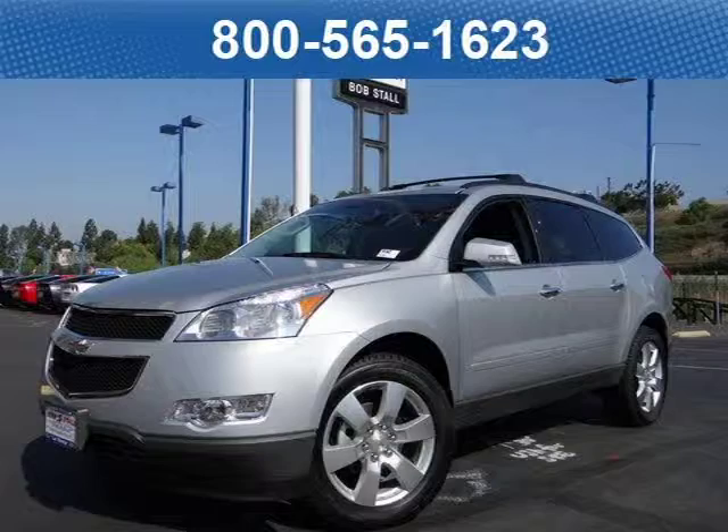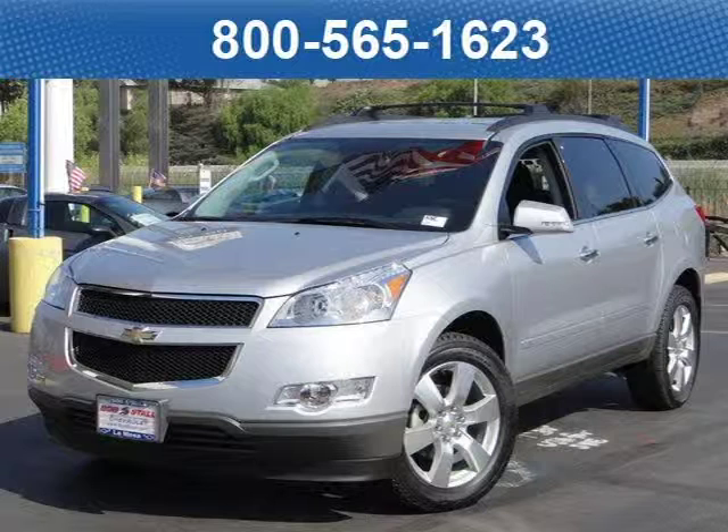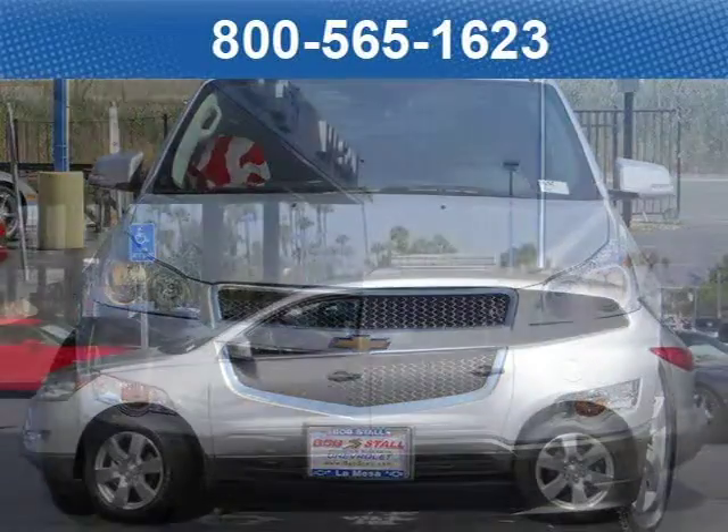This 2012 Chevrolet Traverse SUV is located at Bobstall Chevrolet in San Diego, California, and comes with our exclusive lowest price guarantee and has zero miles on it. This SUV has a beautiful silver ice metallic exterior paint color, which is complemented by an ebony cloth interior color.